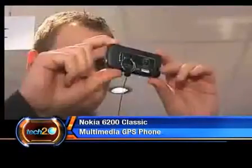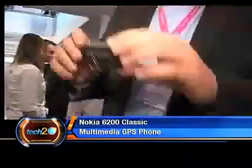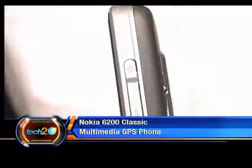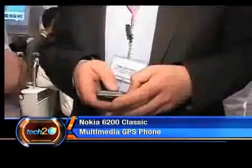Forget browsing the streets for an internet cafe. You can now update blogs, photos, and videos to sharing sites straight from the phone, thanks to its high-speed data connectivity — which of course we don't see coming to India for a while, but we could always wish.